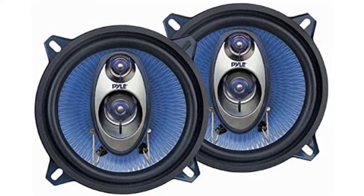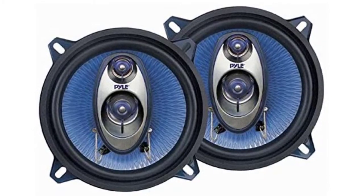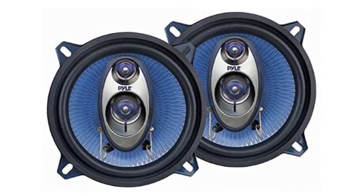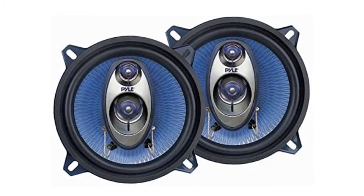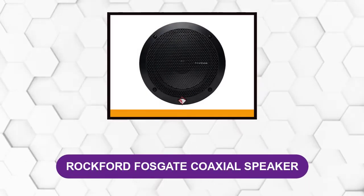You will get all the mounting hardware, grills, and wires with your purchase. These 5.25 inch speakers seem to be lacking in volume, and the treble and high-pitch sounds are not very good, but for their price what you get is still acceptable. At number two: the Rockford Fosgate coaxial speaker.